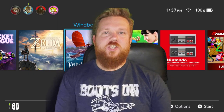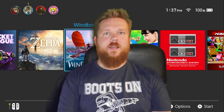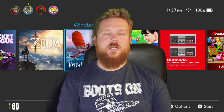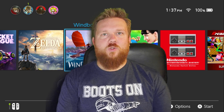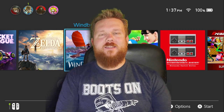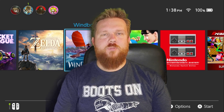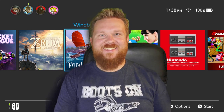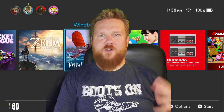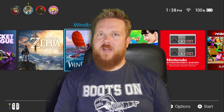Hey guys, Mitch here with Super Platinum Achievement. I've got a new game we're gonna try out today. The game just dropped on August 28th and it's called Windbound. I don't know a whole lot about this game besides that it's like Breath of the Wild mixed with Moana. You're on a boat, stranded in an area of islands, and you're just trying to survive.